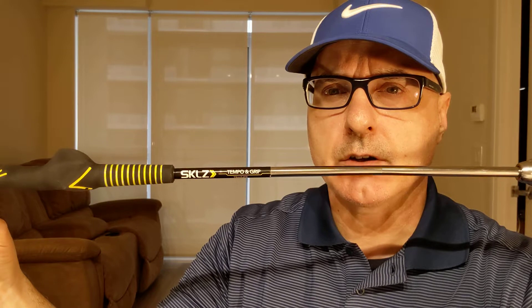The first training aid that I want to show you is a SKLZ brand product. Four of the five training aids I'm going to show you are the SKLZ brand — S-K-L-Z. I forget how to say it in Canada — is it Z or Zed? Maybe you can leave a comment below on my proper pronunciation of the letter Z or Zed.